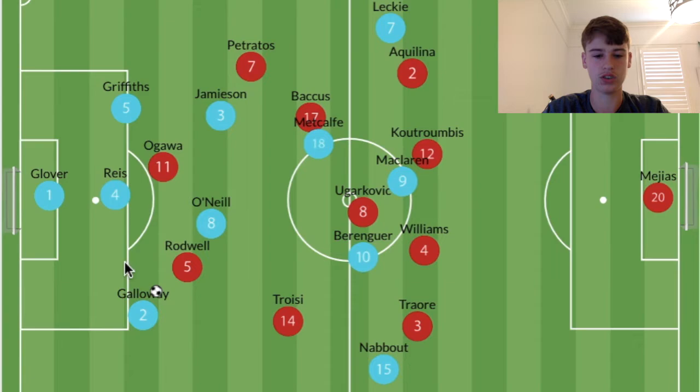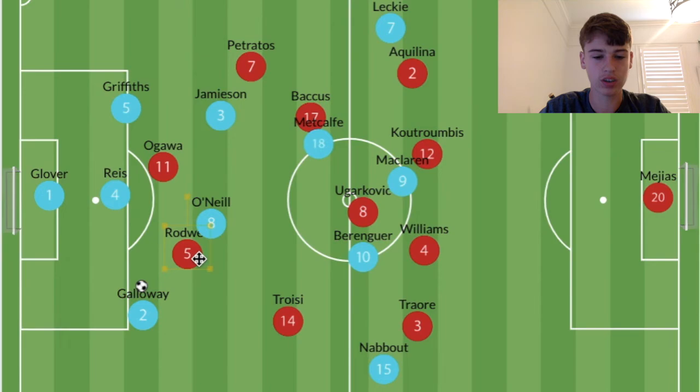It was more interesting to see him used almost as a second striker in the press. His main job was to man-mark O'Neill, who isn't a key playmaker for Melbourne City — more just a link player to help progress the ball and keep tempo. So as long as Rodwell was marking the passing angle to O'Neill, he was given the freedom to become part of a front two — which is why it was kind of a 4-4-2 when pressing, then very much a 4-5-1 deeper when Melbourne City progressed the ball.